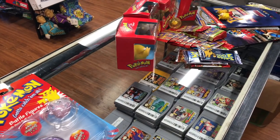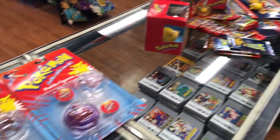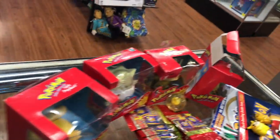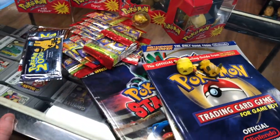The guy who brought this in is the same one who has brought us factory-sealed older Pokémon packs before. He's just been finding this stuff in his storage and brings us new things every now and then — really really cool stuff.